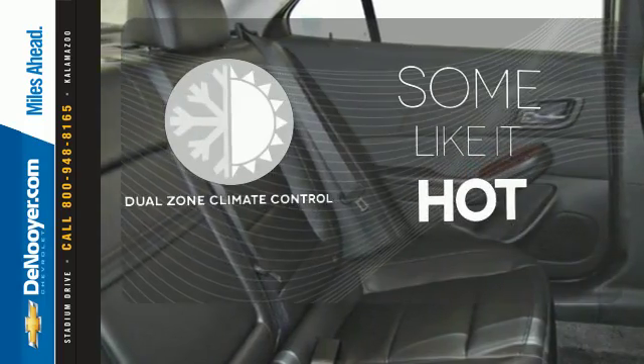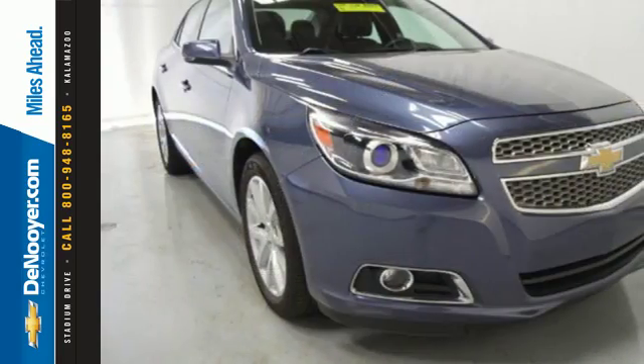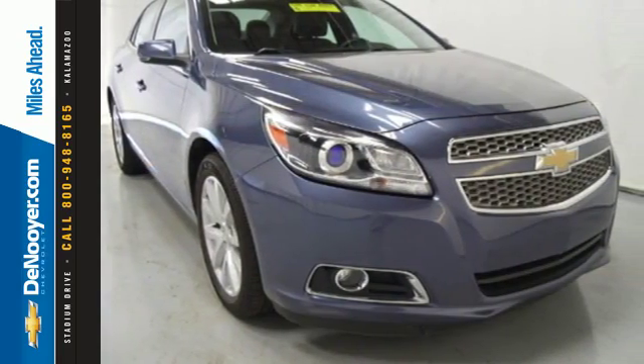Dual zone climate control lets you and your passenger pick your personal temperature. It'll have you say, I love my car. Come in for a test drive today.